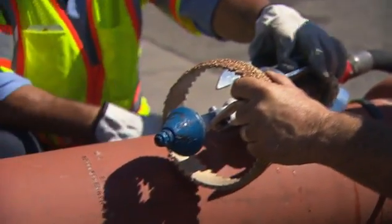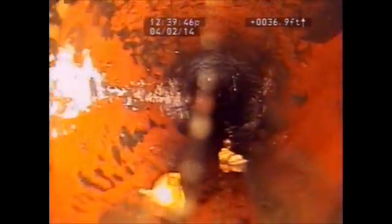With some of the tools that we've developed, we've saved the city over $2 million at least in contractor fees and digging up the street. Your flush is our rush, and we try to keep that sewer flowing as best as possible.